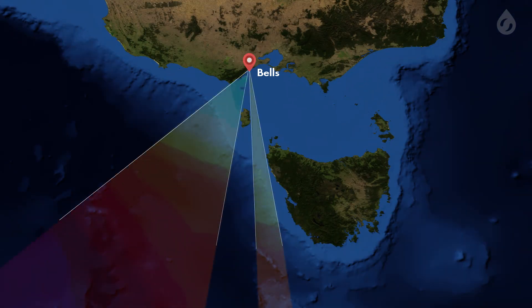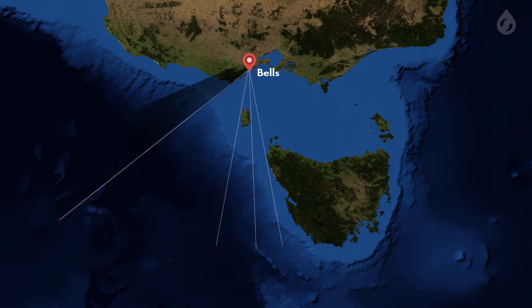Swell direction is key for Bells Beach, as there is a fairly narrow window for incoming swells to slide through to produce sizable surf. If the swell direction is too west, Bells may be very small or flat, while nearby southwest-facing regions like Phillip Island and the Mornington Peninsula will be pumping.